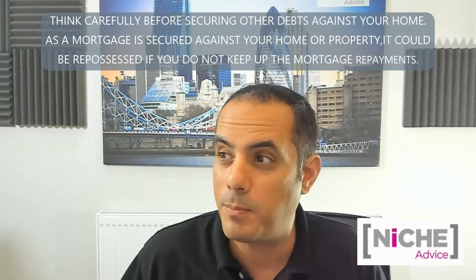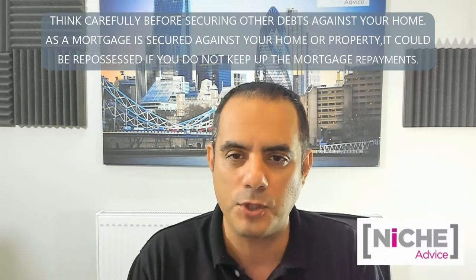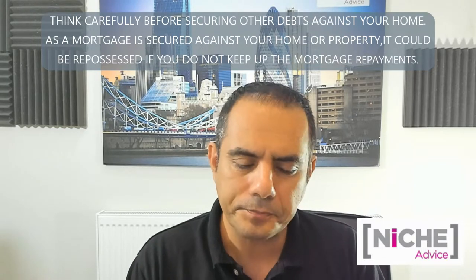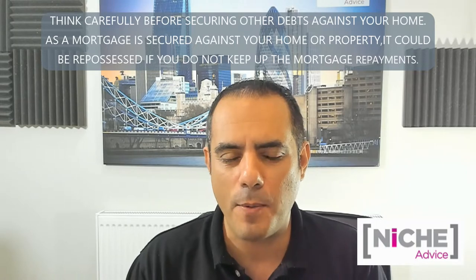If you'd asked me the same question a year or a year and a half ago, there would have been a lot less options. There are now a few lenders that will deal with first-time landlords. You still have to be a homeowner, but you can be a first-time landlord. So that part is doable.